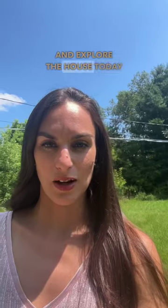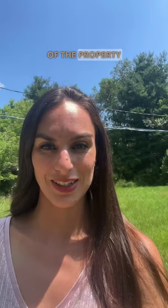I'm not going to go inside and explore the house today, but I will take you on a little adventure tour on the exterior of the property. So let's go check it out.